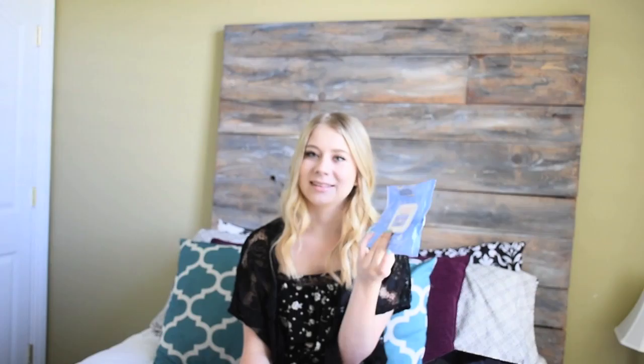Then I have the Neutrogena makeup remover wipes. They're okay — I repurchased some, but I still feel a little bit of film on my face and they feel a little dry, so I always have to squeeze some water into them to make them wetter. But my all-time favorite — oh, I love these so much — is the Equate brand, which is the Walmart knockoff version. They are my favorite. They don't leave a film, they take off all the makeup, and they're not too dry and not too wet — just the perfect amount. They are my favorite makeup wipes of all time.